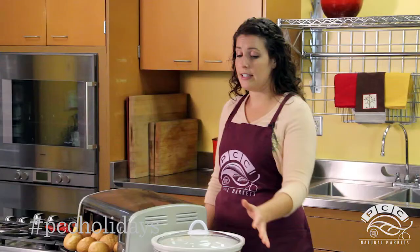Remember other appliances like your slow cooker for reheating mashed potatoes, your toaster oven for breads and pies, and your grill for veggies.